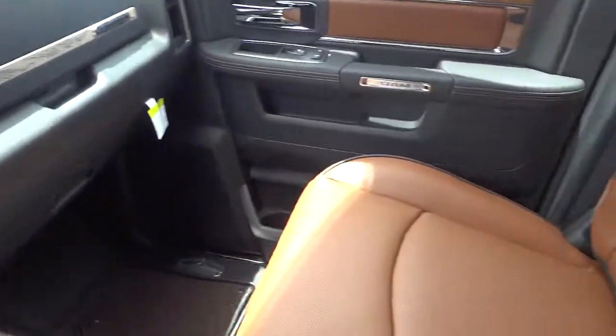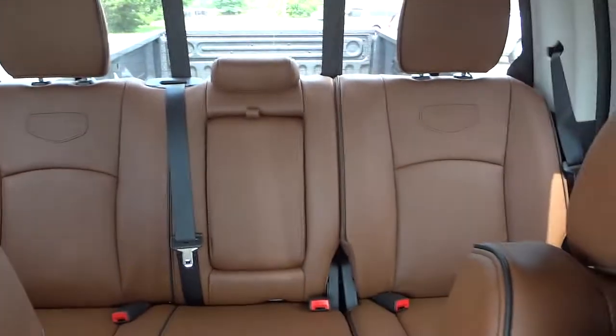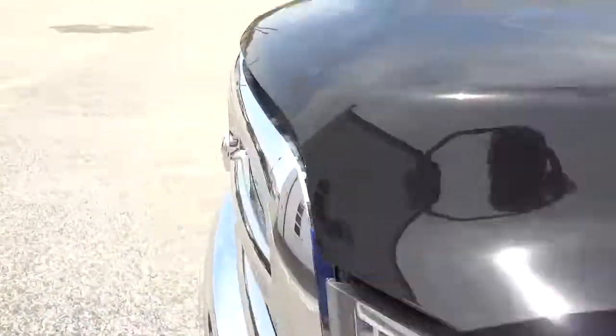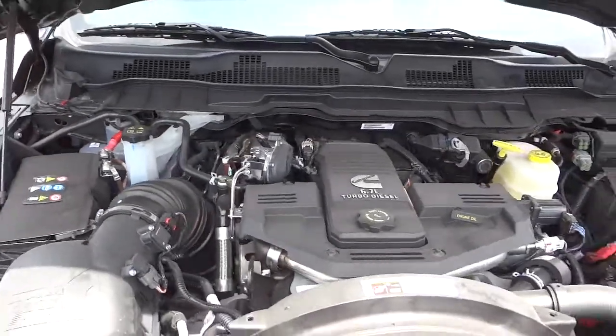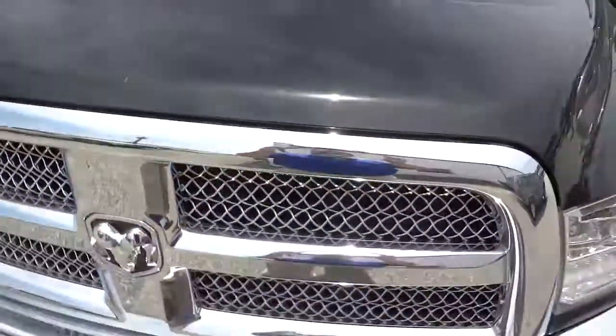The color combination is really neat — you've got the black and the brown. Everything is first class, comfortable. Looks awesome, the sound system is awesome, everything is awesome on this truck. I think I have time to really quick look underneath the hood — 6.7 liter turbo diesel. Alright, thanks for watching. See you next time.